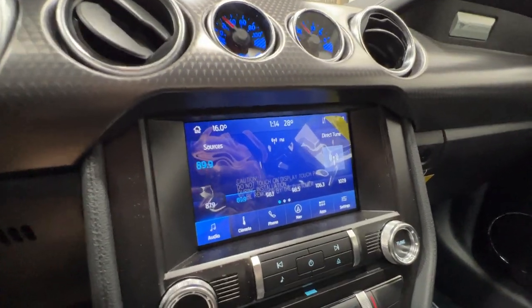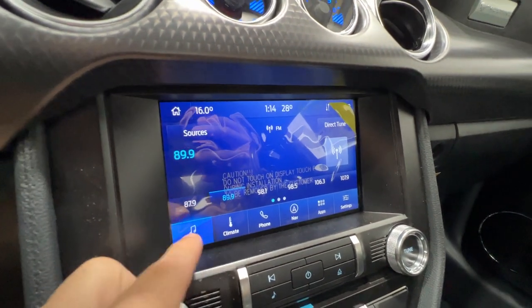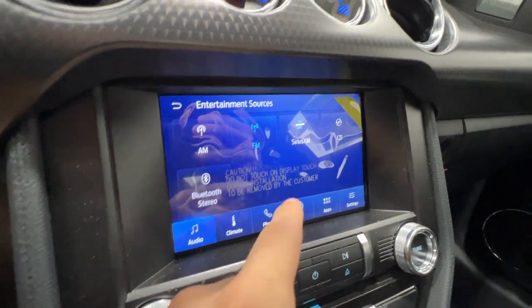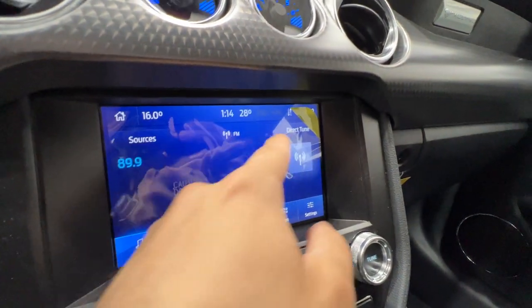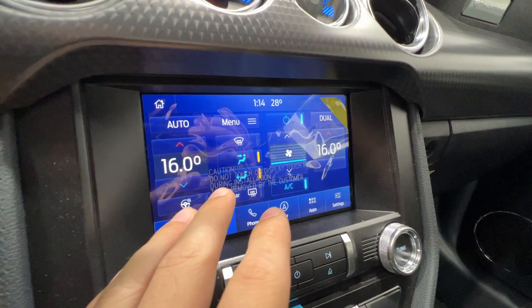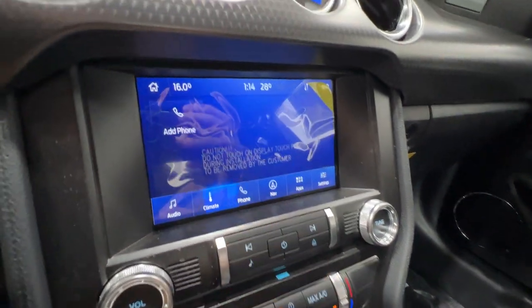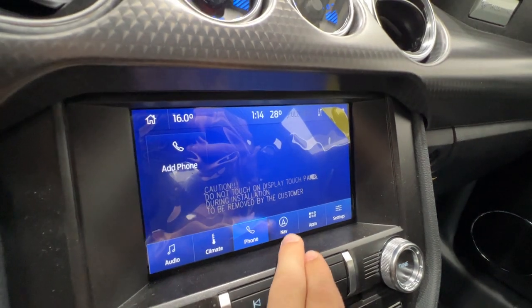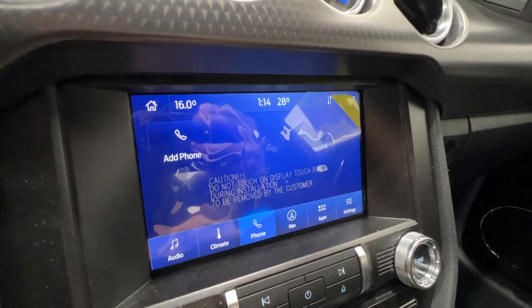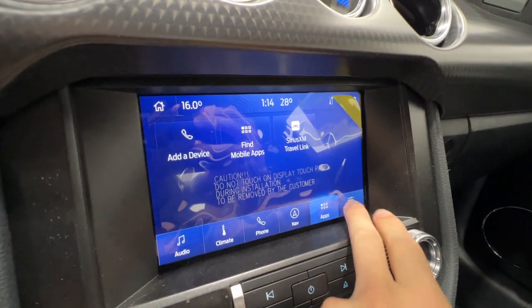Moving to the center, we have a Ford SYNC 4 8-inch touchscreen display. In the audio section, we can view our sources — we have SiriusXM or Bluetooth, and also a CD player which is pretty neat. We have a digital version of the climate control, and we also have physical buttons down here if you prefer that. We can hook up a Bluetooth phone, and there's built-in navigation.